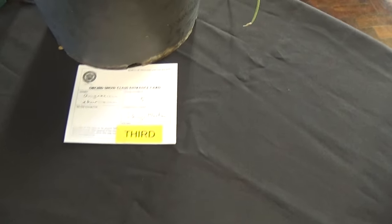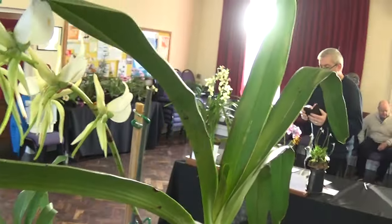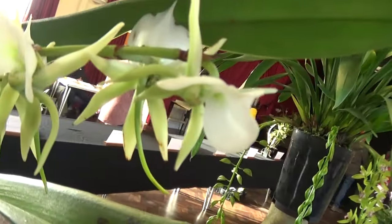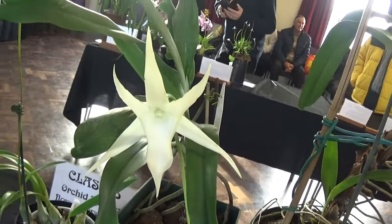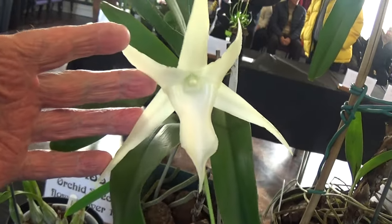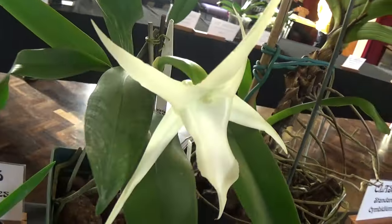This one is Angraecum ibernianum. You'll see these plants are much better than this, but there it is flowering. This has been used in many crosses of Angraecums — it's in the Crestwood, it's in the Vecchiae, and then it's crossed with sesquipedale, which we have here. Lovely flower on it — it's big, very big. There you can see the size of that flower. Beautiful scent in the evening, because they get pollinated by moths in the evening.